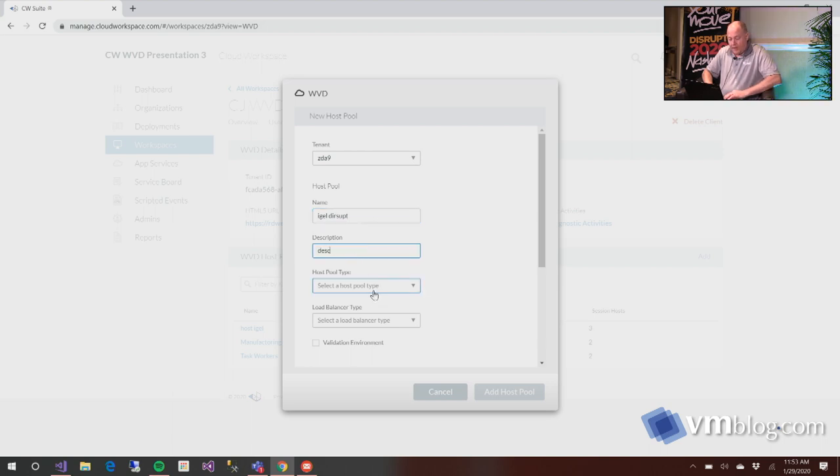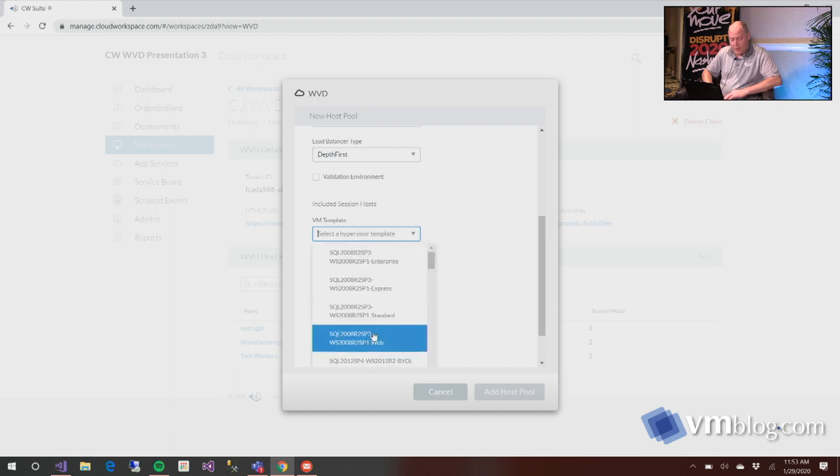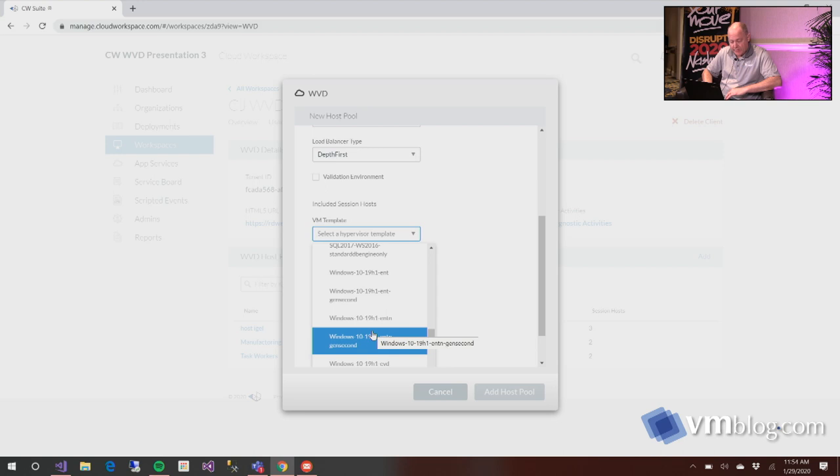I'll put in a short description and make a couple of choices. In this case I want to run shared because that's the most cost efficient. I'll pick a load balancer set to depth-first because we help manage those resources. One of the big things we've added recently is: how do you use Azure images that you've either built or imported into Azure? If you have the image anywhere accessible via permissions to the subscription, we can use it — from the Marketplace, an image created with a tool like SCCM, or our own toolset to create custom images including your applications. As you can see, there's a pretty extensive list of all the images this particular subscription can see.